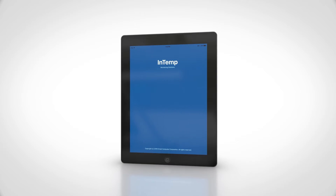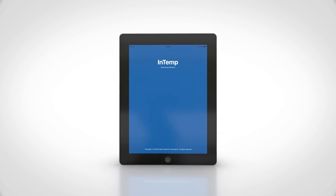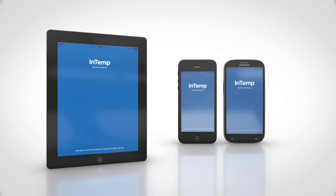What really separates Intemp from other loggers is the ease of use provided by the free Intemp app for iOS or Android mobile devices.